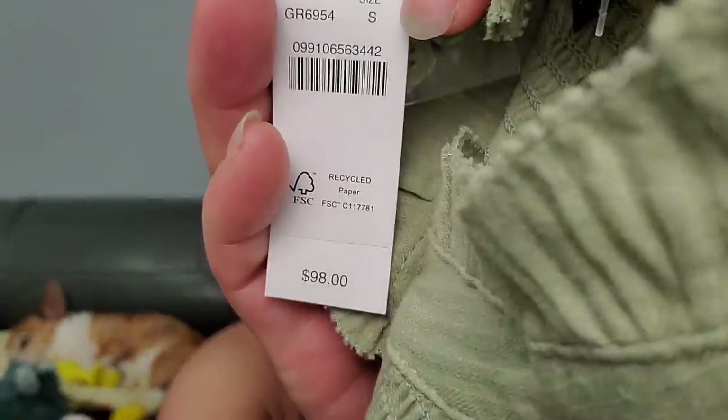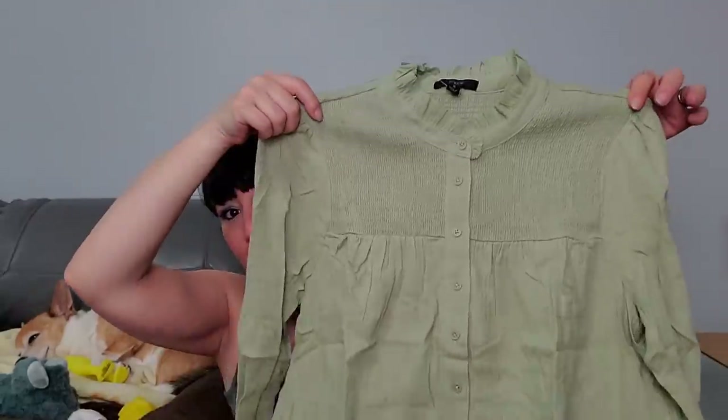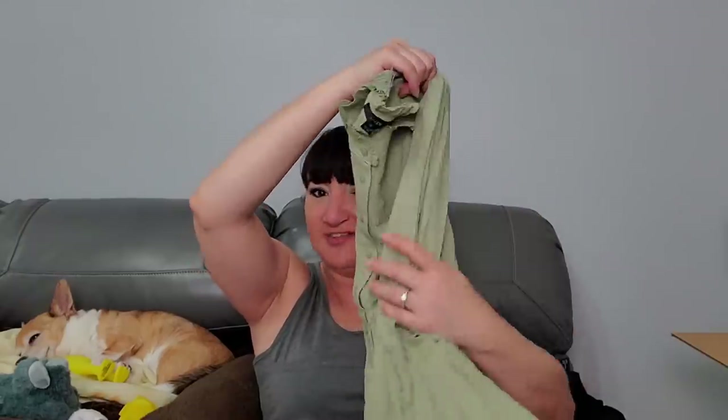Taking this out - this one is J.Crew. I don't think I've ever walked into a J.Crew store, or Anthropologie. $98, crazy! And this is what they get - a shirt. Literally, could you put this on Poshmark for $50 and actually get it? Are people buying these things? I do not know.